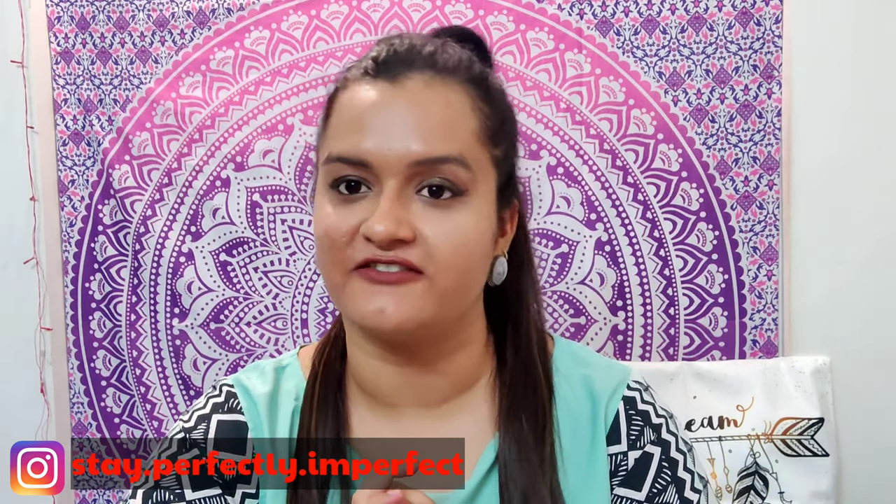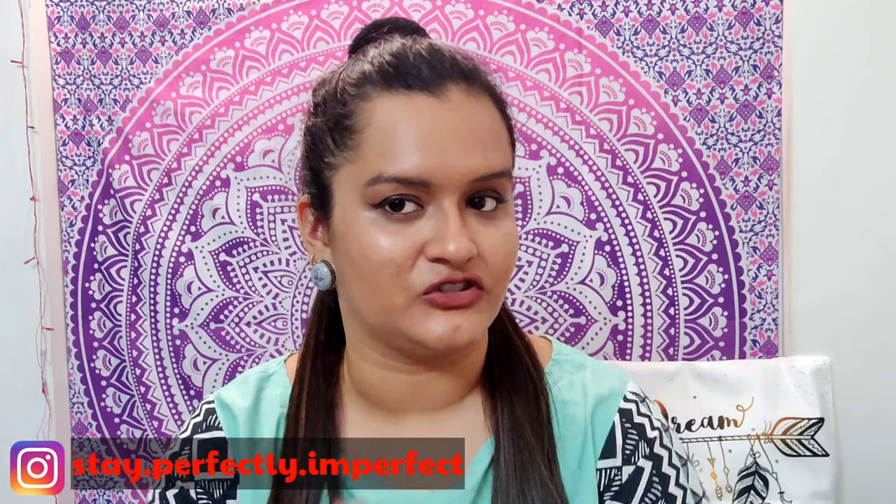Hello, hi, namaskar! Welcome to my channel Stay Perfectly Imperfect. Today I'm sharing July's monthly favorites. If you don't know about my channel, I review every month three products in my favorites videos. For June's favorites I also reviewed three products which I was using for a long time and thinking to review. For July I'm also going to review three products. If you haven't watched my June video, go watch it — I'll mention the link in the description box.